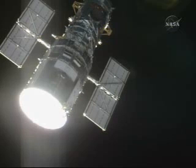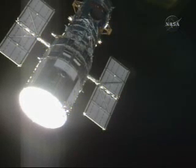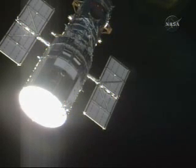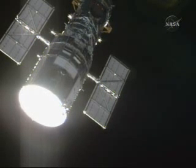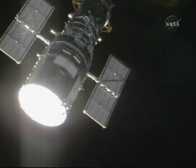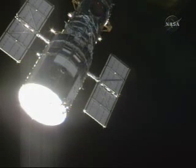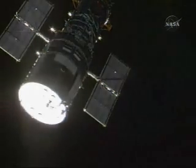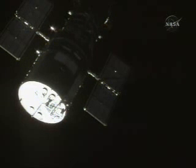The Hubble Space Telescope was delivered to space back in April of 1990. It celebrated its 19th birthday just about two weeks ago. The telescope is 43 and a half feet long and has a 10-foot diameter at the forward light shield area, with a 14-foot diameter at the equipment section in the aft shroud area of the telescope.